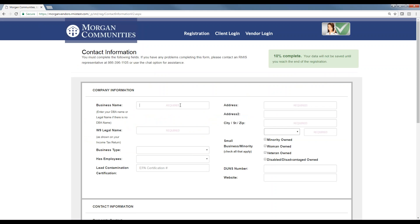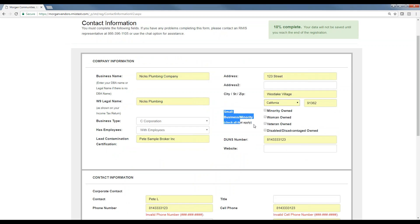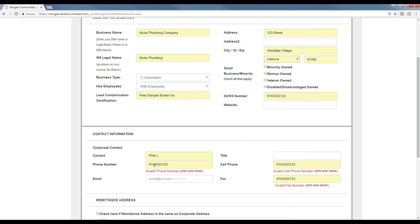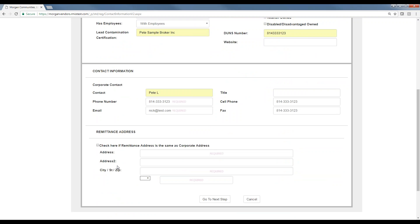Vendors click a button to begin registration and go through an online process that should only take about 8 to 10 minutes. It starts with business information, business type, whether they have employees, EPA certification, address, city, state, zip, small business or minority-based business designation, corporate contact with phone number, cell phone, fax, and email. They can also enter a remittance address if it's different from the corporate address.